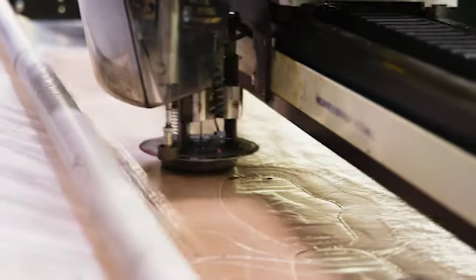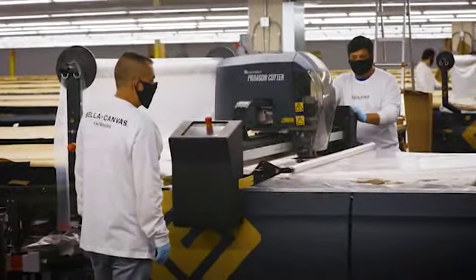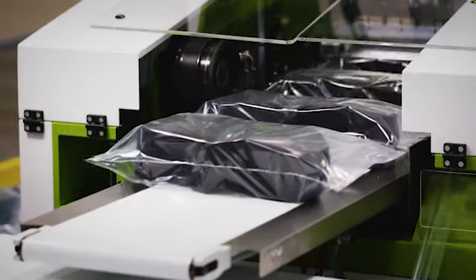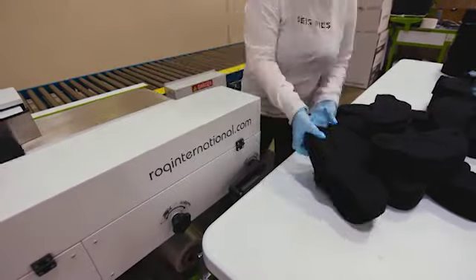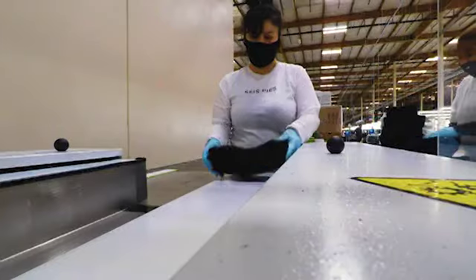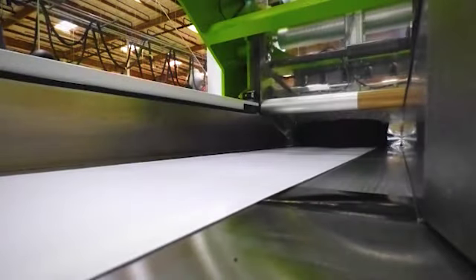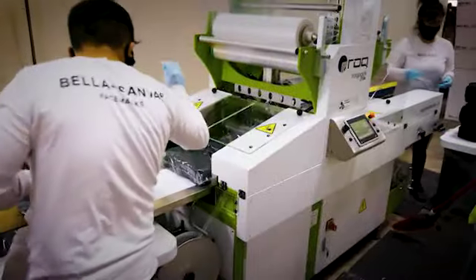Our state-of-the-art cutting technology already allowed us to make masks without human touch. Now we just needed a solution to help us package the mask in a fast and sanitary way. With its high technology advances, it has the capability to package up to 1200 pieces an hour — that's one piece packaged every three seconds — working much faster than manual labor, allowing us to get face masks out with better lead time.